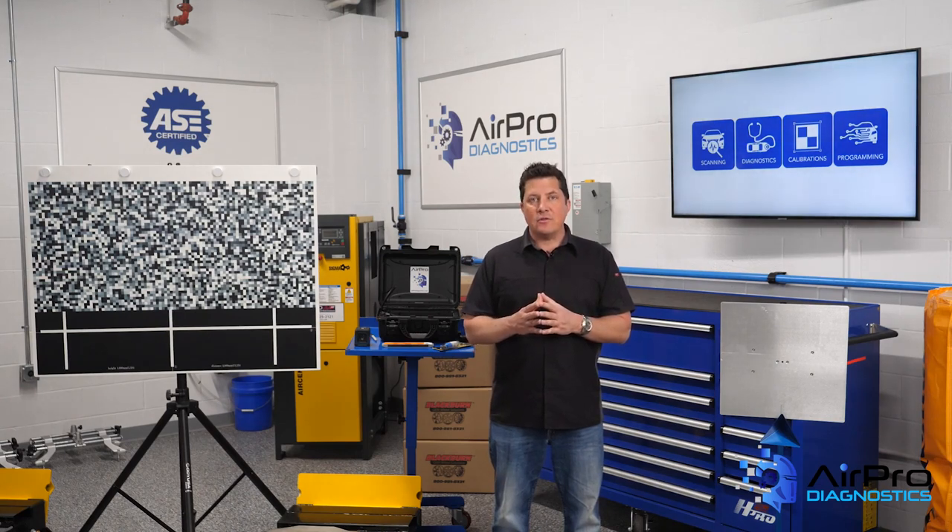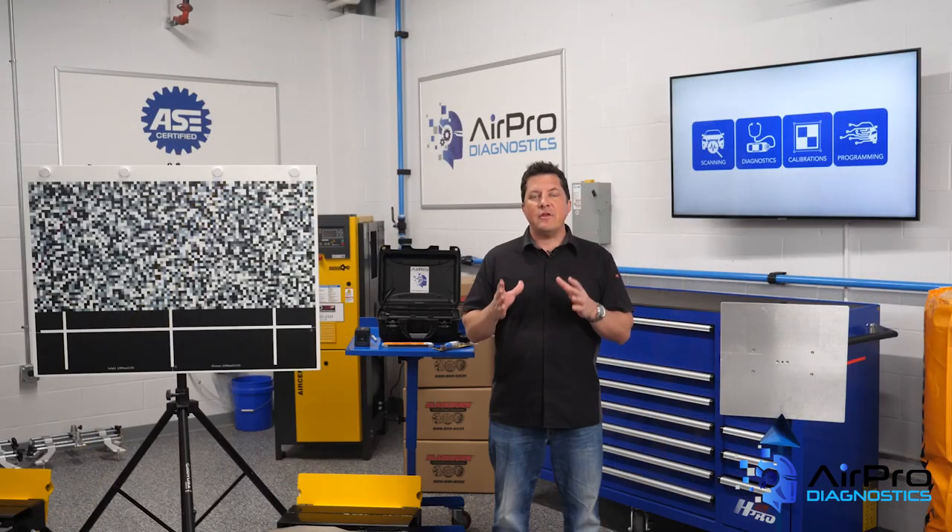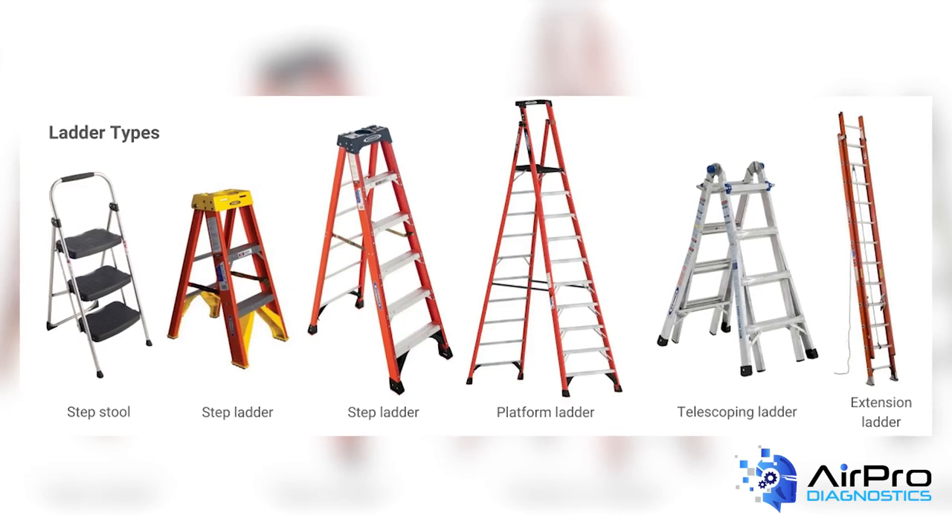Number three: ladders. A ladder should be inspected each time it is used. If you have any that are damaged, take them out of service immediately by labeling them "do not use" to prevent accidents. It's also important to make sure your employees are using the right ladder for the job.